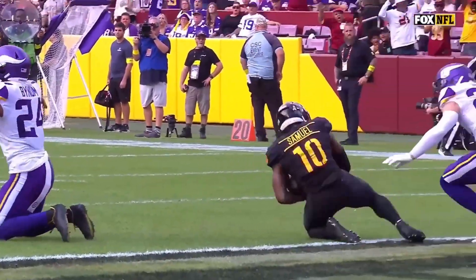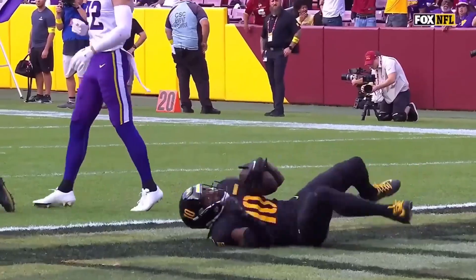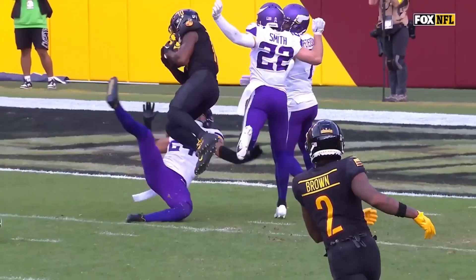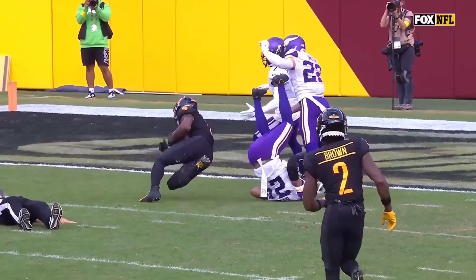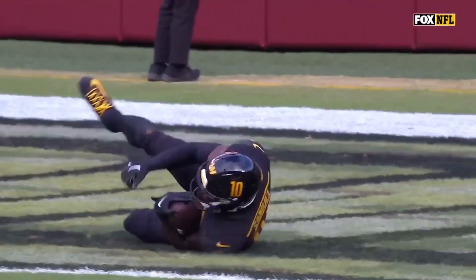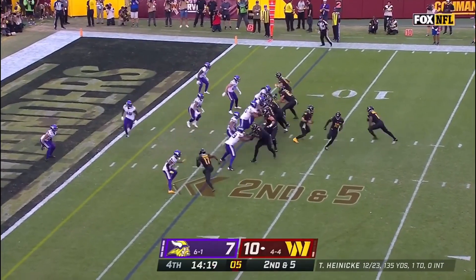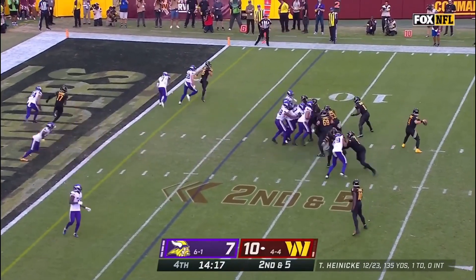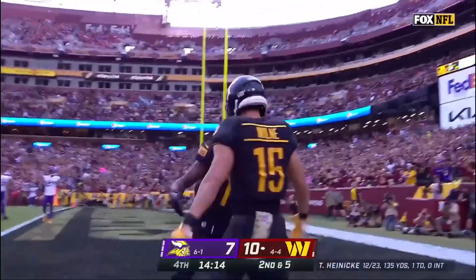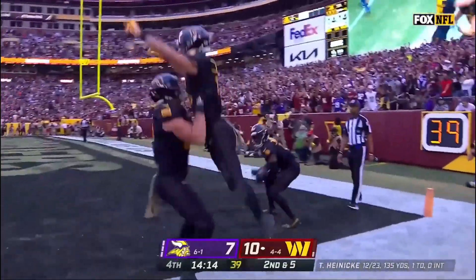Did anybody touch? It certainly didn't look like it on the replay. Steve Patrick, the back judge, ran interference by chuckling — but Samuel stayed with it. Heineke has it. Throws. Catch made. Into the end zone, and that's a Washington touchdown — Zach Smilom!